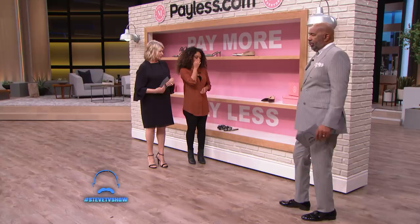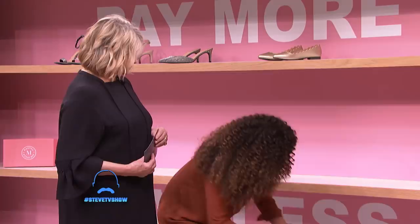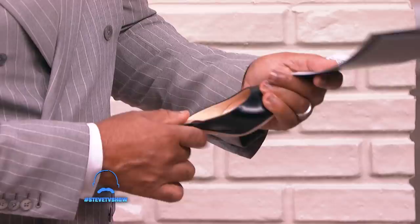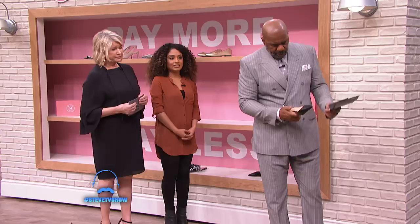Okay, what about these? I don't know — they feel like I could get them at any boutique and not pay too much money for it. I think I'm gonna put pay less. And those are also $650 retail price. Steve, if your wife is buying those for $650, you better send her to payless.com.